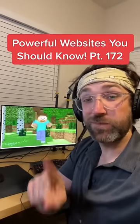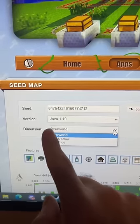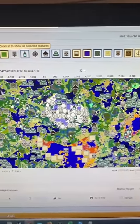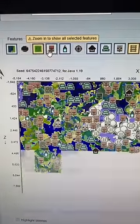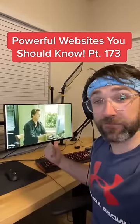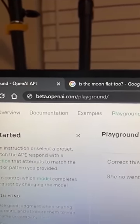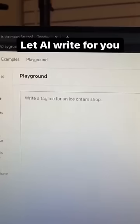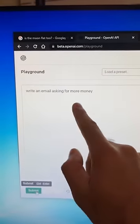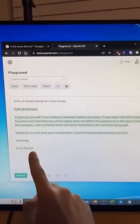Websites You Should Know Part 172. Did you know if you go to this website, I'm going to tell it to write an email asking for more money. And when I hit submit, it'll generate an email for me. Easy.